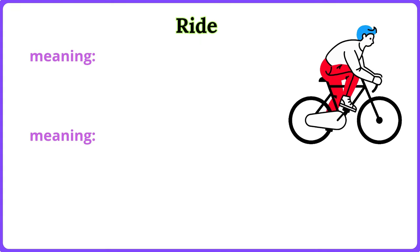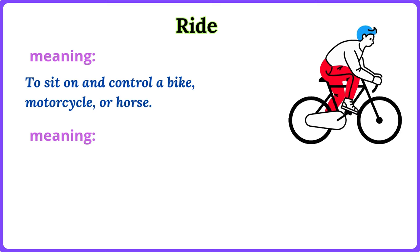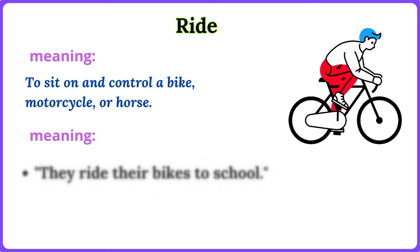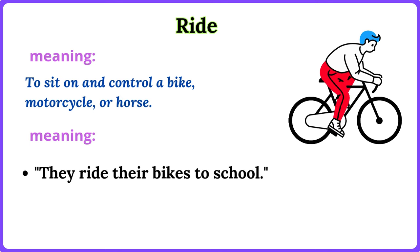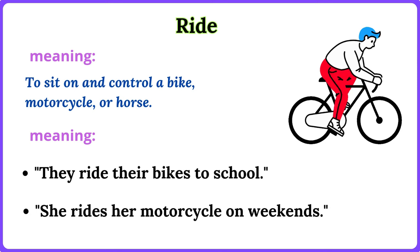Ride. To sit on and control a bike, motorcycle, or horse. They ride their bikes to school. She rides her motorcycle on weekends.